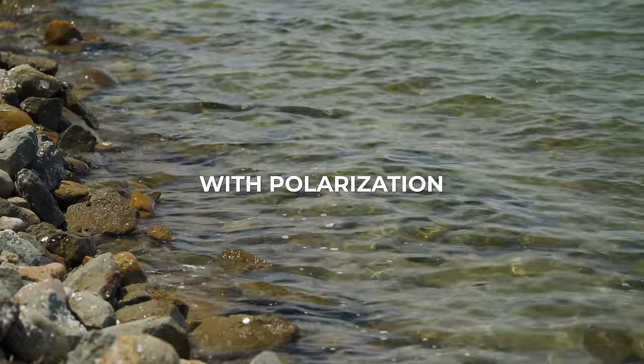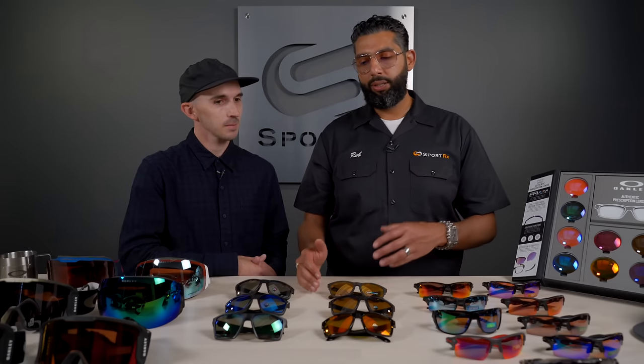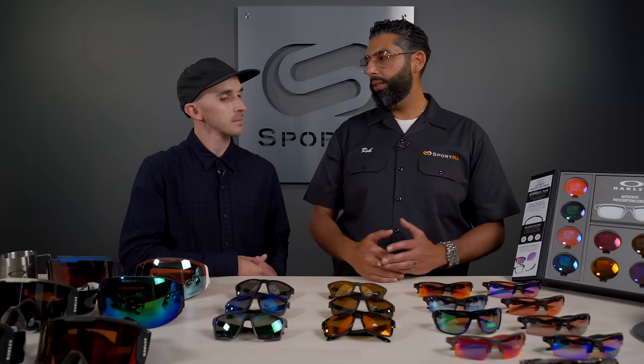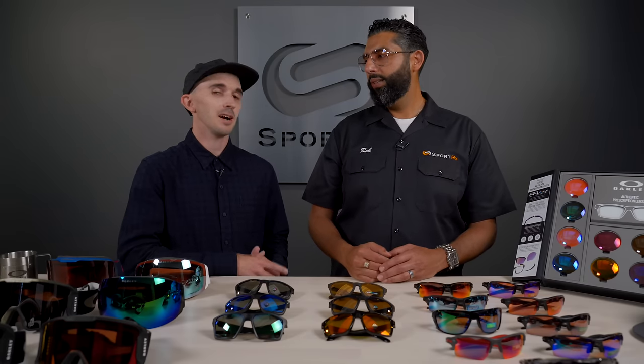So we talked about prism, we talked about polarized. The next question is: can you get prism lenses and polarized? You can. Now are all prism lenses polarized? Not all of them are polarized.